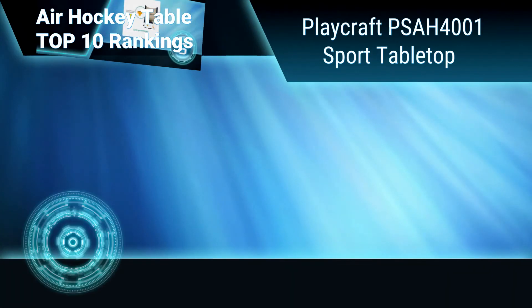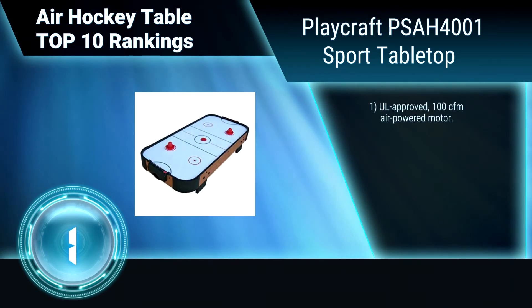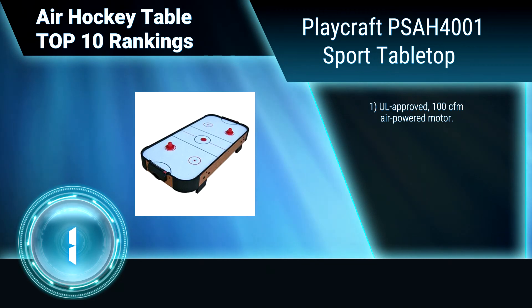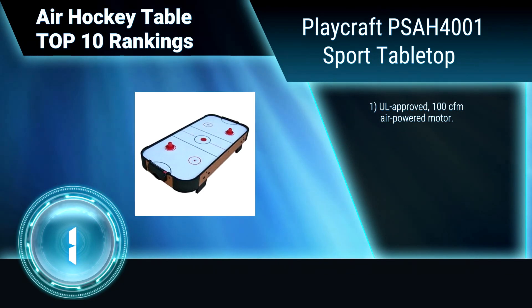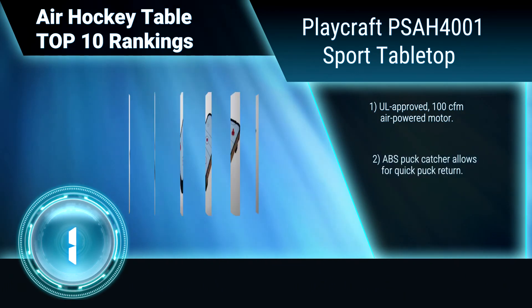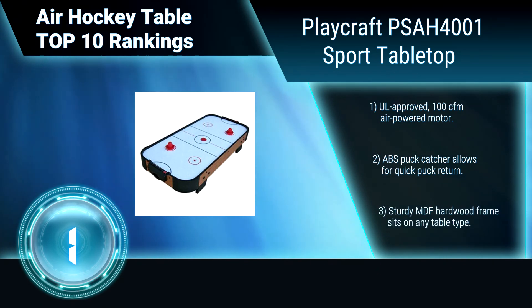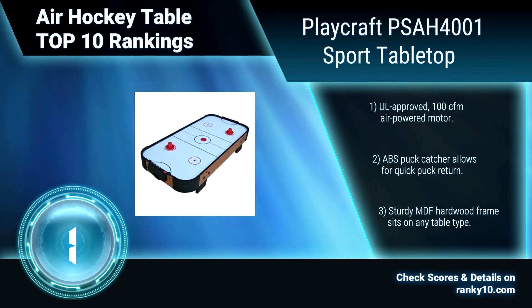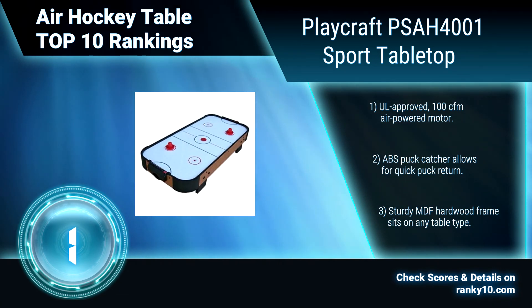Finally, ranking number 1: Playcraft PSAH 4001, Sport Tabletop. This Playcraft air hockey table has been built for players with very limited space — simple as that. It is small at just 40 inches in length, which means the accessories are small too. UL approved air powered motor. ABS puck catcher allows for quick puck return. Sturdy hardwood frame.